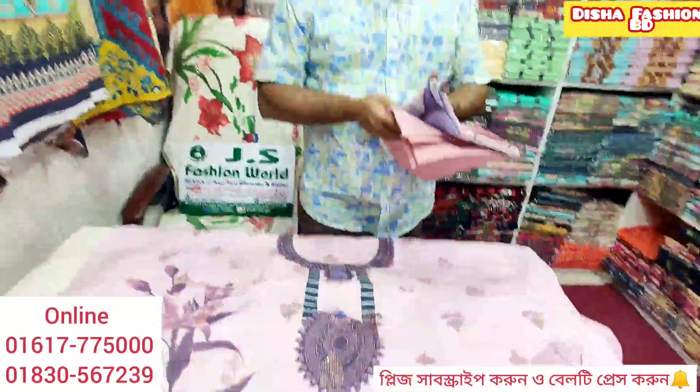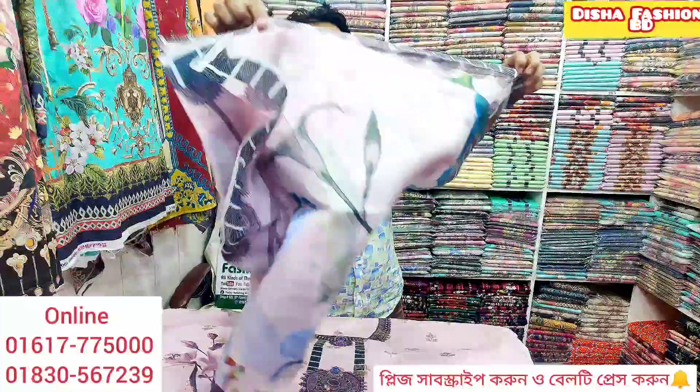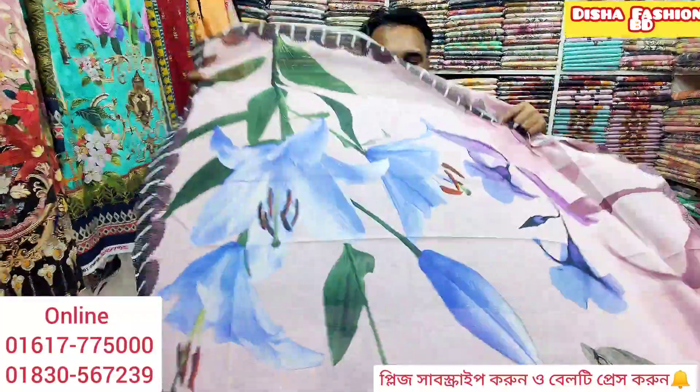We will show you a new dress. We will send you a very quick message — we will show you a new dress. We will get a new product. This will be a new product.